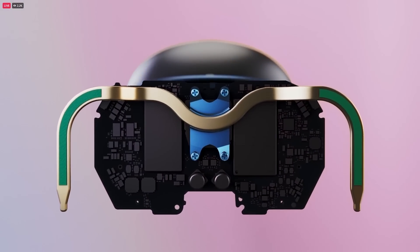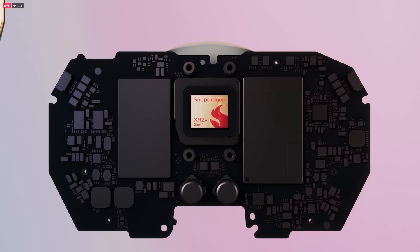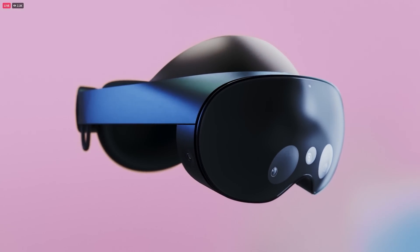This is also our first device to use the new Snapdragon XR2 Plus processor that we worked on with Qualcomm. It's optimized for VR, so Quest Pro runs at 50% more power with better thermal dissipation, which delivers significantly better performance. And this is the first new chip from our deep partnership with Qualcomm.